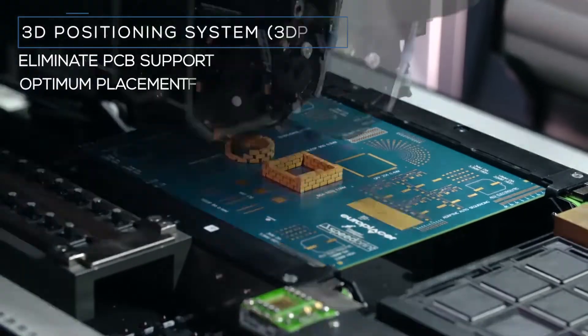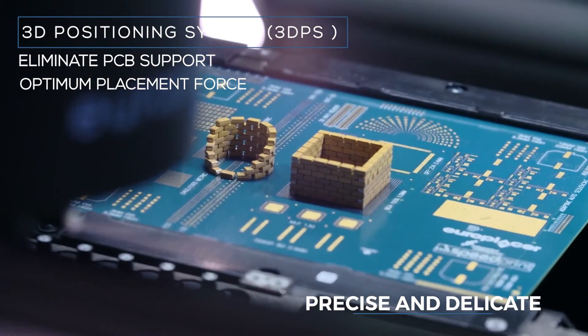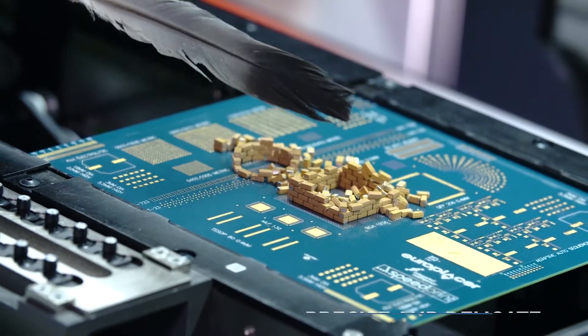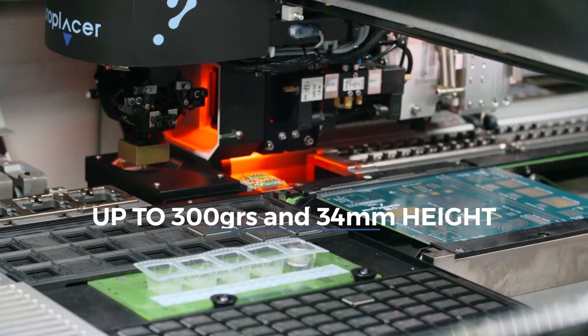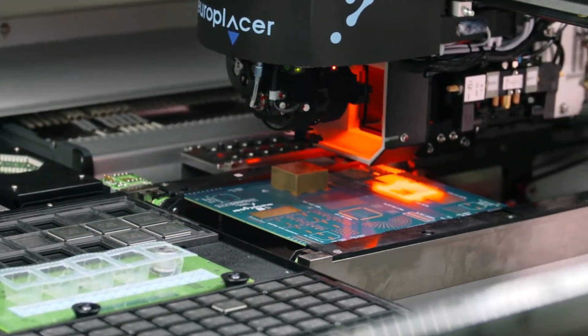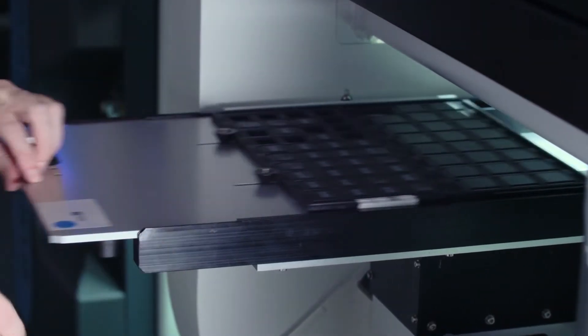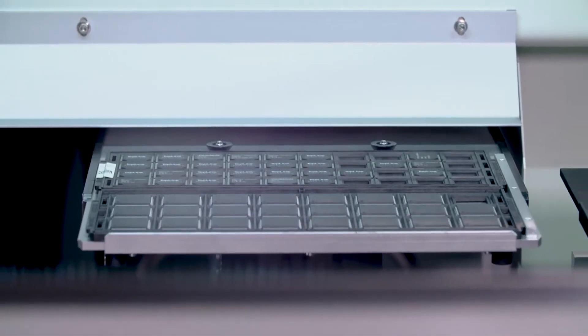In order to control pickup and placement force, the Ineo Plus uses EuroPlacer's well-proven and patented system of 3DPS — a closed-loop feedback system resulting in optimal placement for each device and automatic correction of board warpage, in most cases eliminating the need for underboard supports altogether.